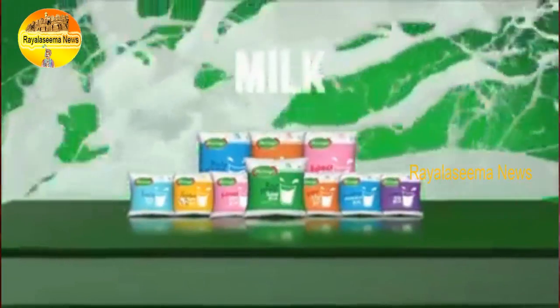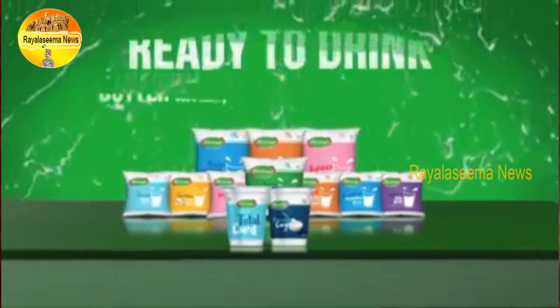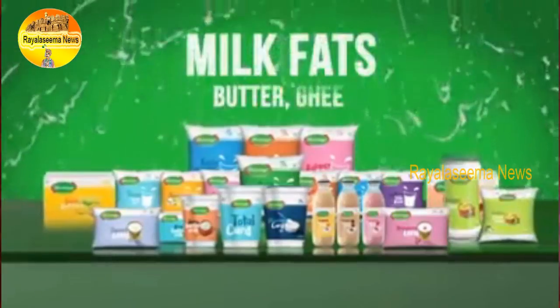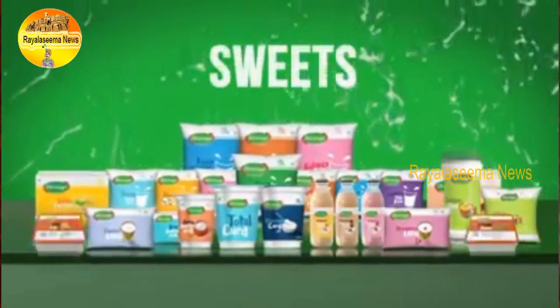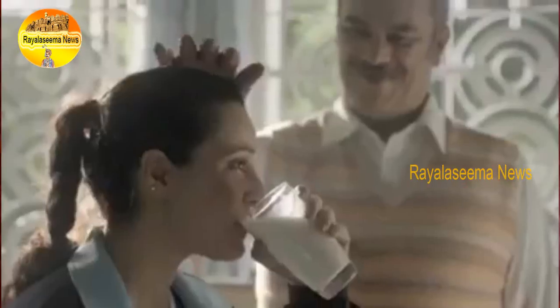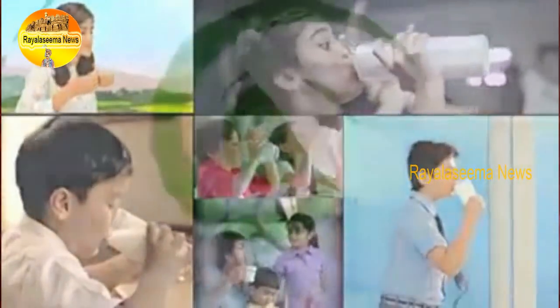The story doesn't end with milk — actually, it only begins there. And today, Heritage touches the lives of 1.5 million families across India every day.